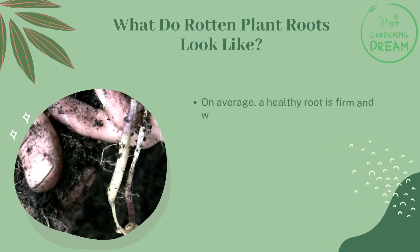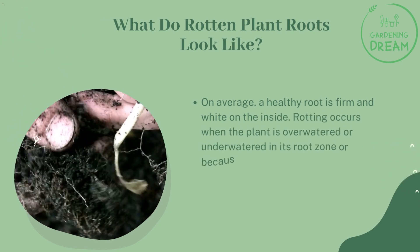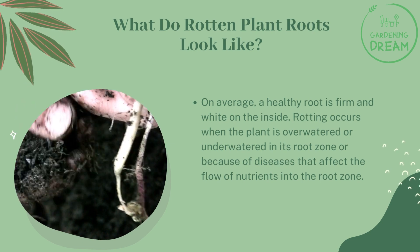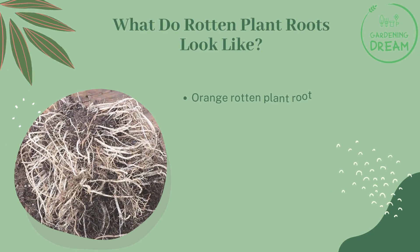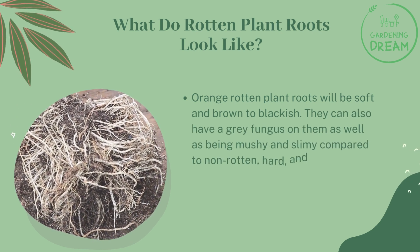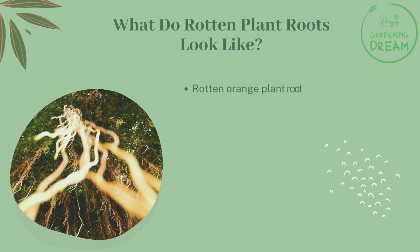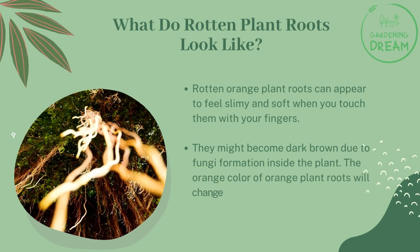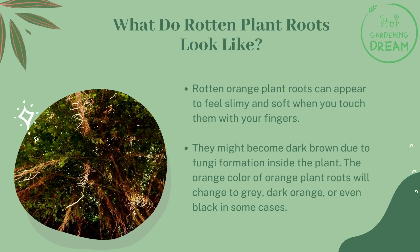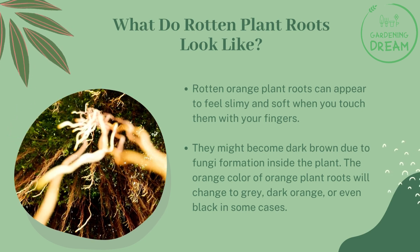What do rotten plant roots look like? On average, a healthy root is firm and white on the inside. Rotting occurs when the plant is over-watered or under-watered in its root zone, or because of diseases that affect the flow of nutrients into the root zone. Rotten orange plant roots will be soft and brown to blackish, and can have gray fungus on them, appearing mushy and slimy compared to healthy, hard, white roots. The orange color will change to gray, dark orange, or even black in some cases.